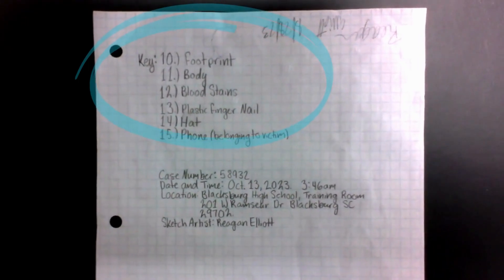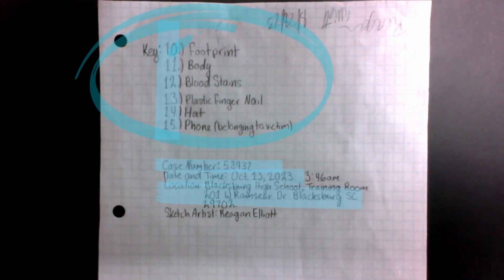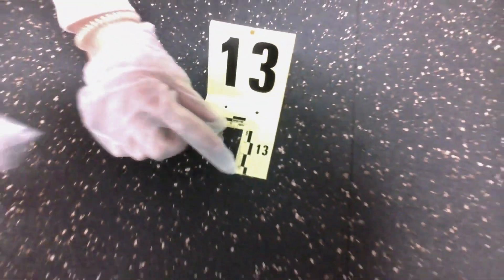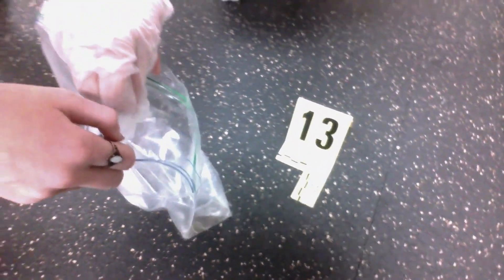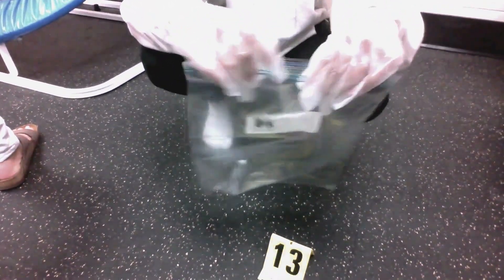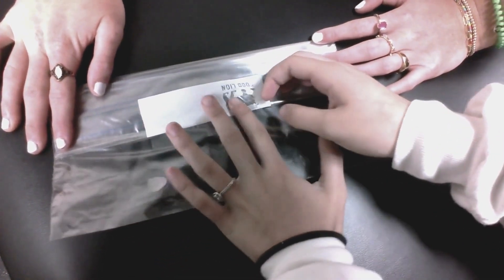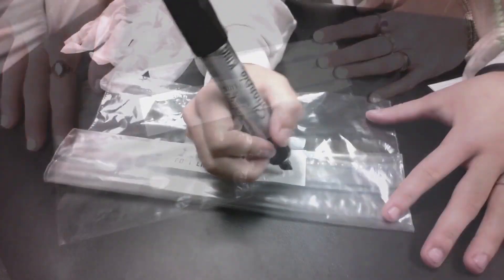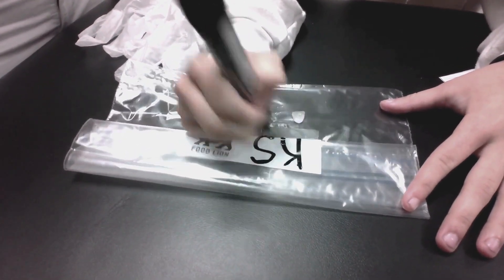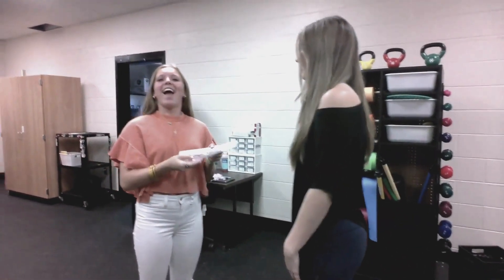The key records what evidence belongs to each number. Other information written on the key includes the case number, evidence number, location, date and time, description of evidence, and the name of the sketch artist. Collection, preservation, and securing evidence are critical from the time it is collected. Each piece of evidence is individually bagged, sealed, and initialed by the individual collecting it. The bag is properly documented by labeling and taping it shut with all important information.